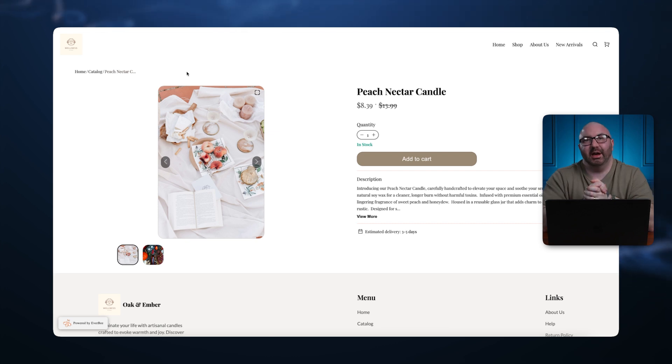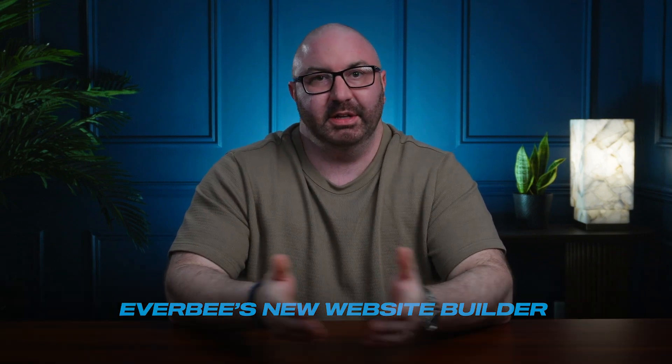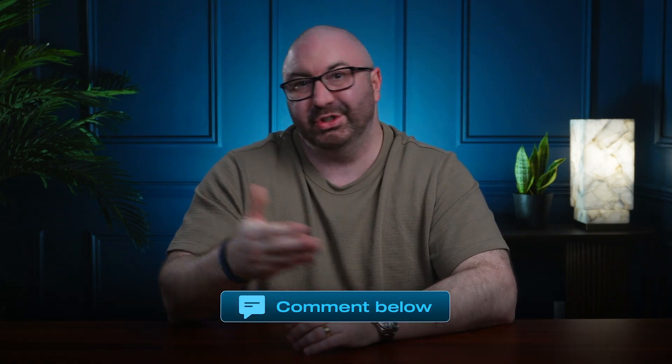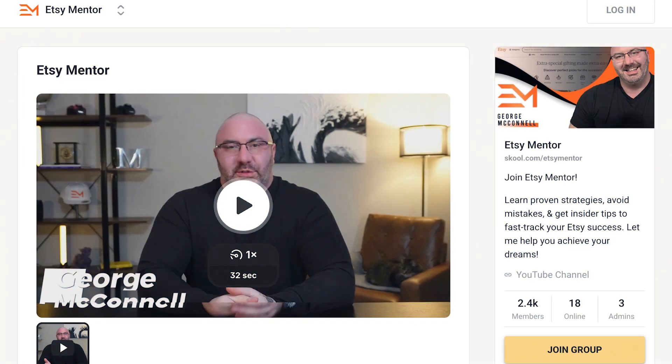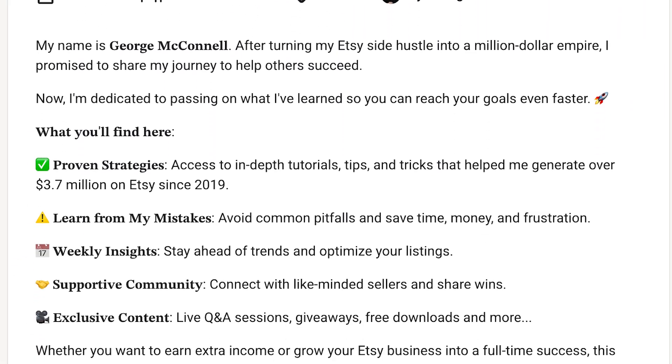Either way, this is something I would love for you to check out — link is below in the description. There you have it: five real websites you could build today using EverBee's new website builder. If you already have an Etsy account and want to transfer your listings, it's just one click and within 10 minutes you're done. For a full step-by-step tutorial, just join my free School community — I go into way more there, and you'll learn everything about Etsy and how to dominate the marketplace. Leave me a comment if you have any questions. Thanks for watching!